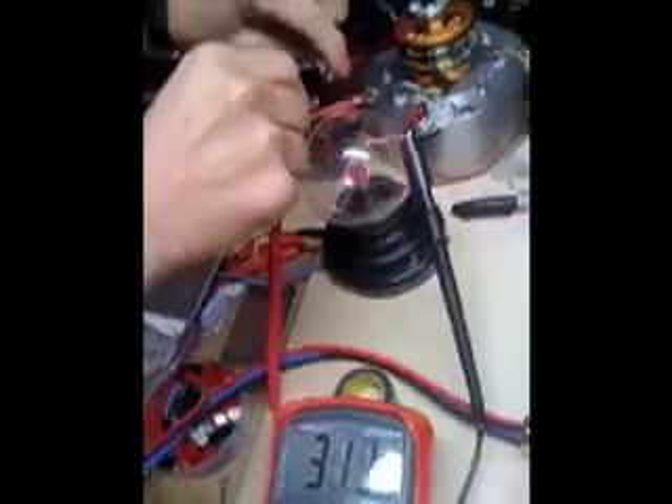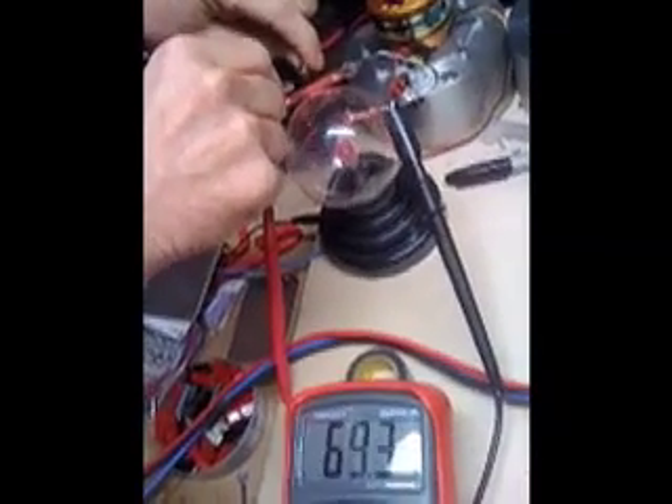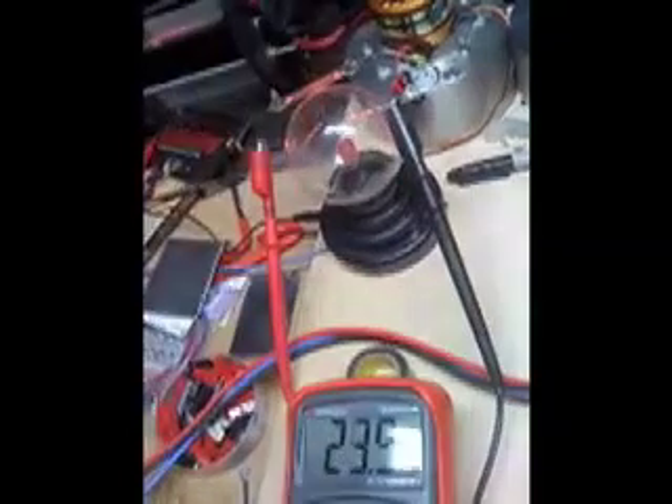So again, starting at 20 volts, it'll go up to 70 with the bucking fields there. Thought you might find it interesting.